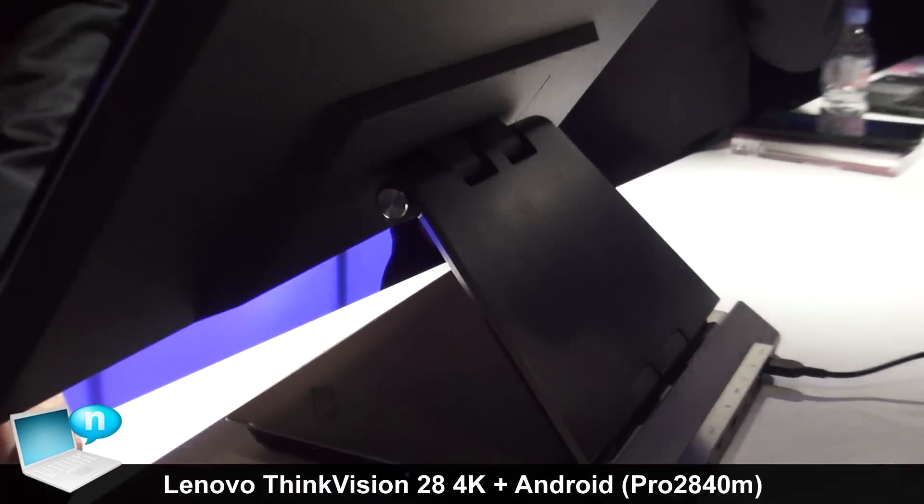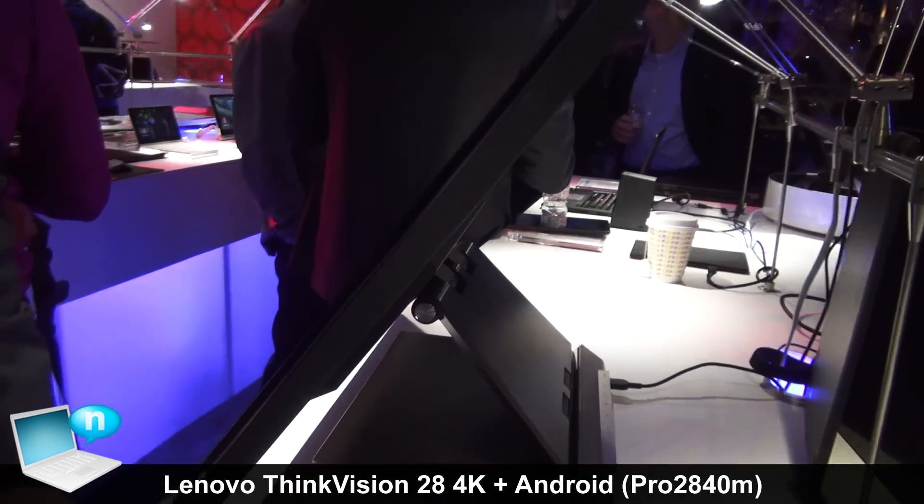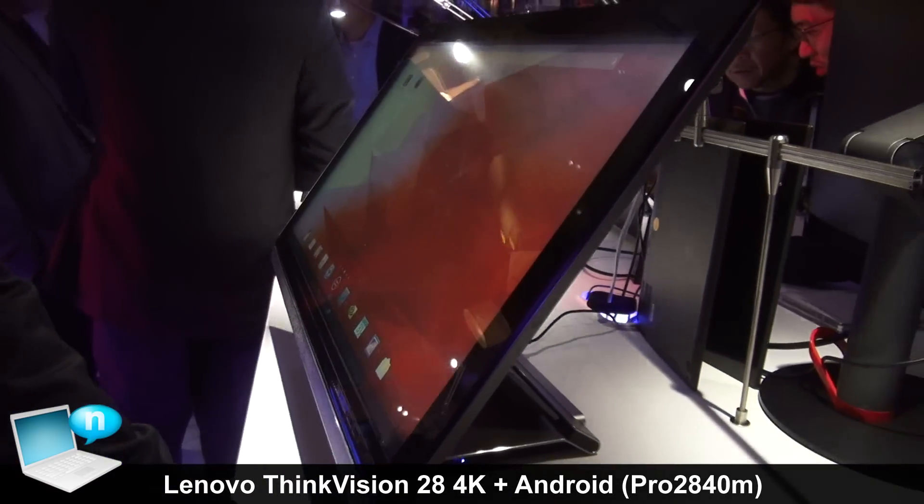This product, the 4K 2K smart display, will be out in July 2014 and it's going to retail for $1,199.